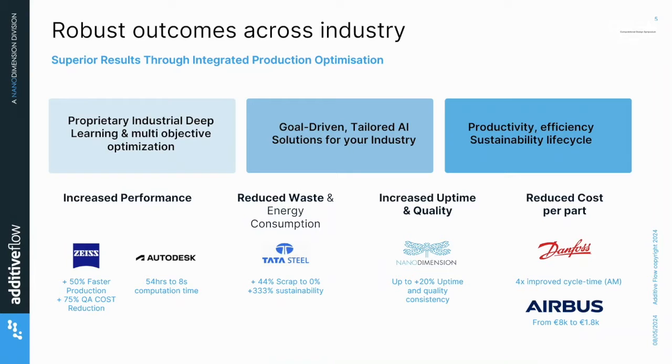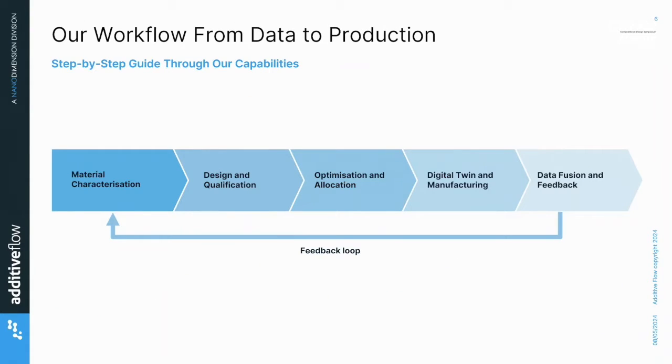What we've really driven is around value and business case. You can see some of the results we've been able to deliver — powerful results like cycle time improvements of about four times with no geometry changes, or taking in an existing geometry that's already been worked on. We worked with companies like Tata Steel, taking scrap down 44% to zero. I'm going to talk to the story of your design, your production to material characterization, and how we actually make that happen in the real world, bridging these silos of engineering that are often disconnected.